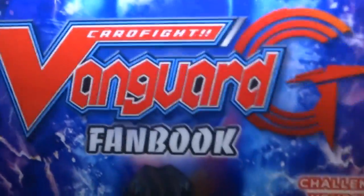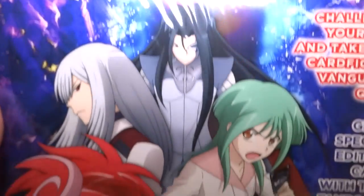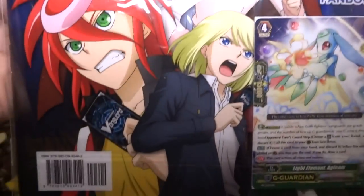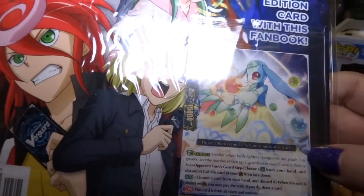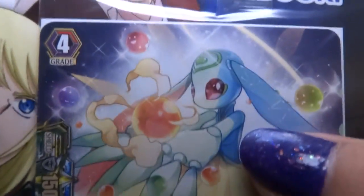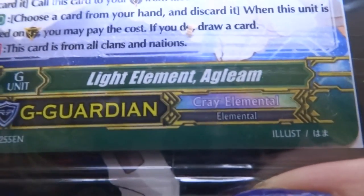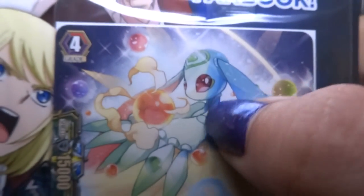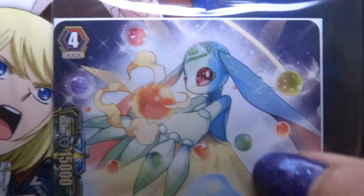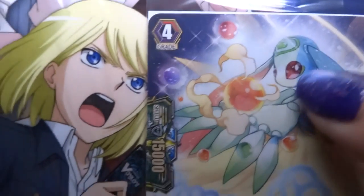We also have this thing in plastic — Card Fight Vanguard Handbook, with some anime looking things on top. And there's a free card — look at that! It looks like a Digimon, or kind of like a Pokemon, like an Eeveelution. But it looks like a plant Digimon. There's two cards — they give you two cards!